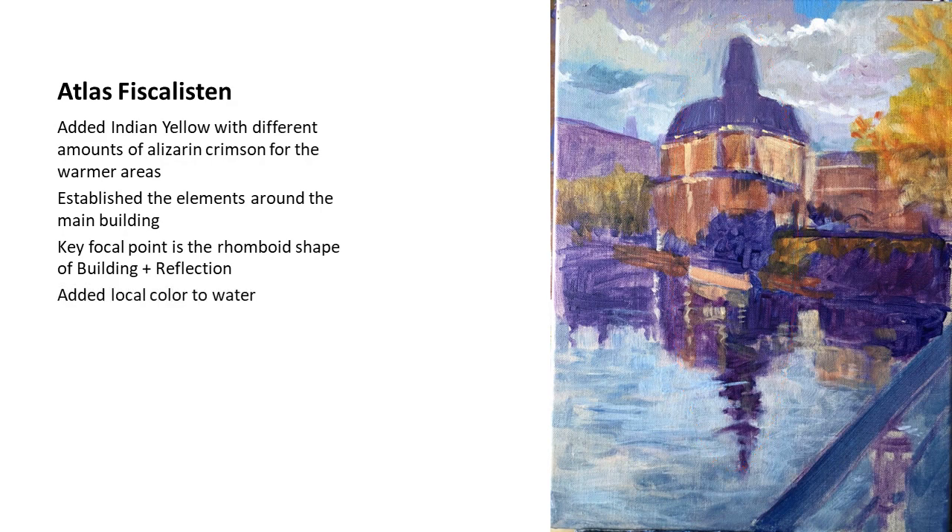I added a bit of local color to the water using a lot of titanium white with a mix of ultramarine blue and Indian yellow.